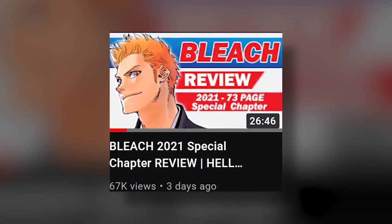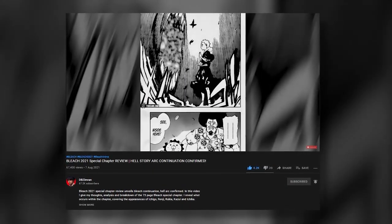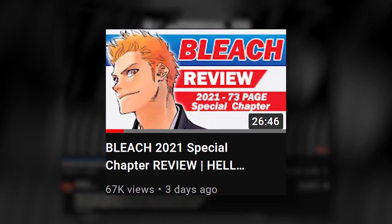This video is a follow-up to the review that I did on the recently released Bleach one-shot, and in that video I discussed how the one-shot had left us with more questions rather than answers. So if you haven't seen my review of the Bleach special chapter, definitely check out that video before continuing with this one.